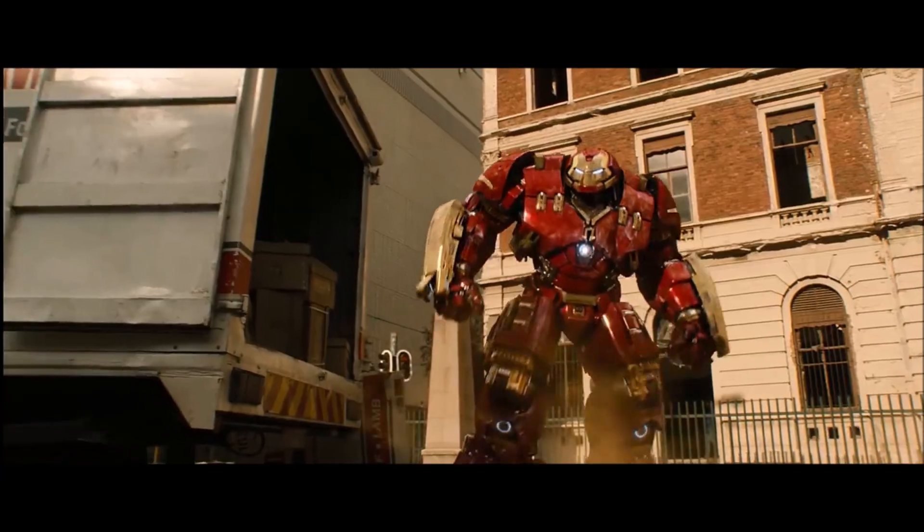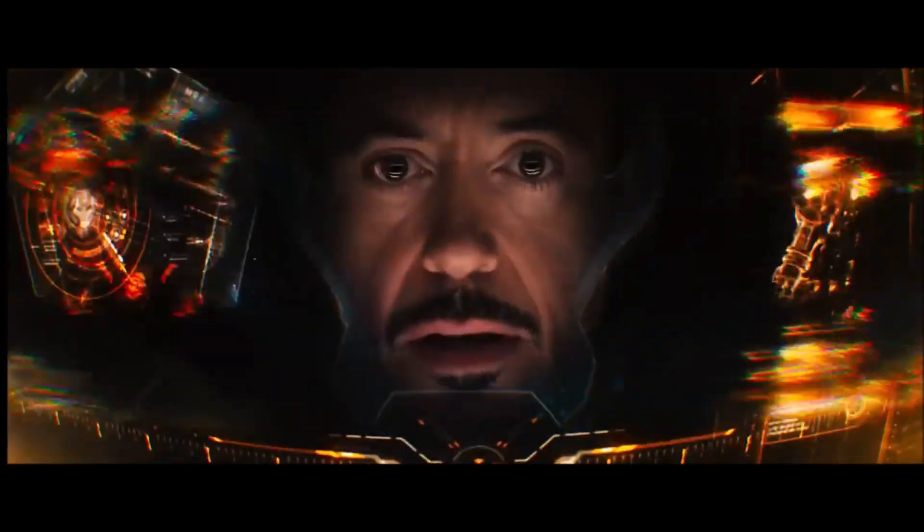But what are your thoughts on this? Do you guys think that my theory is correct, and that Rhodey will in fact make upgrades to it and make it the Hulkbuster that we see in the various leaks? Leave all of your thoughts on this in the comments down below.